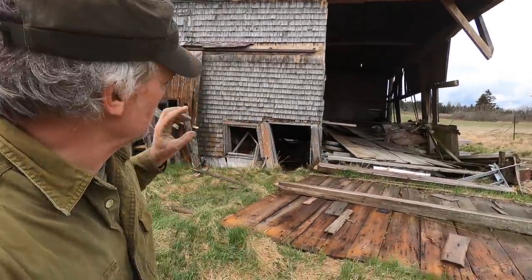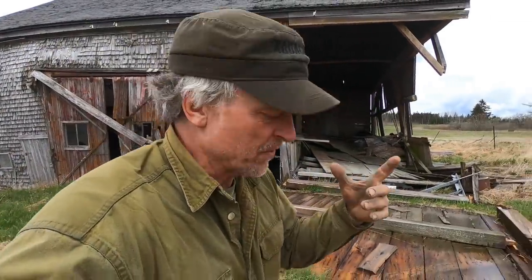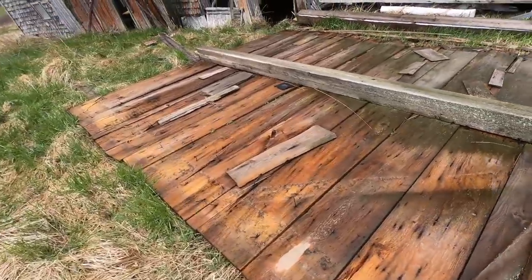We're going to take a little walk through this barn because I peeked through the door a little bit and walked around just a little bit. There's some interesting things in there, and this is very different than the barns in my area. So let's take a quick peek!